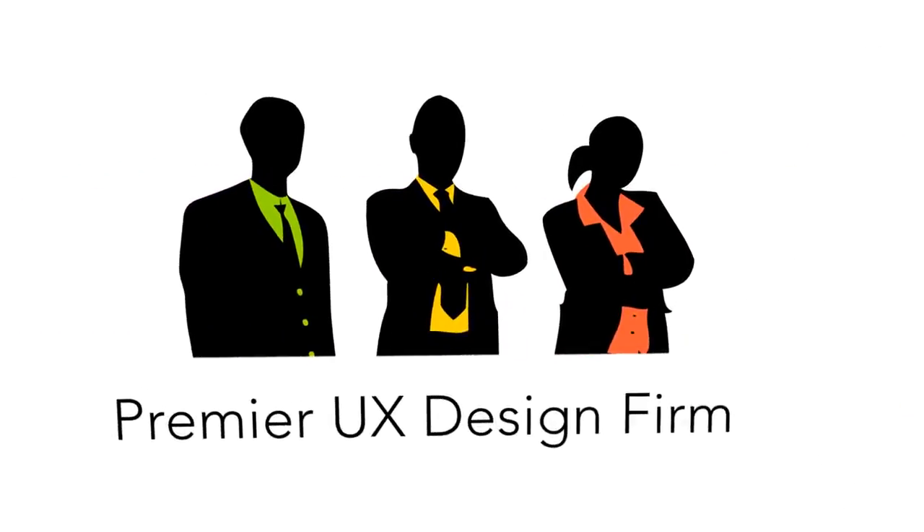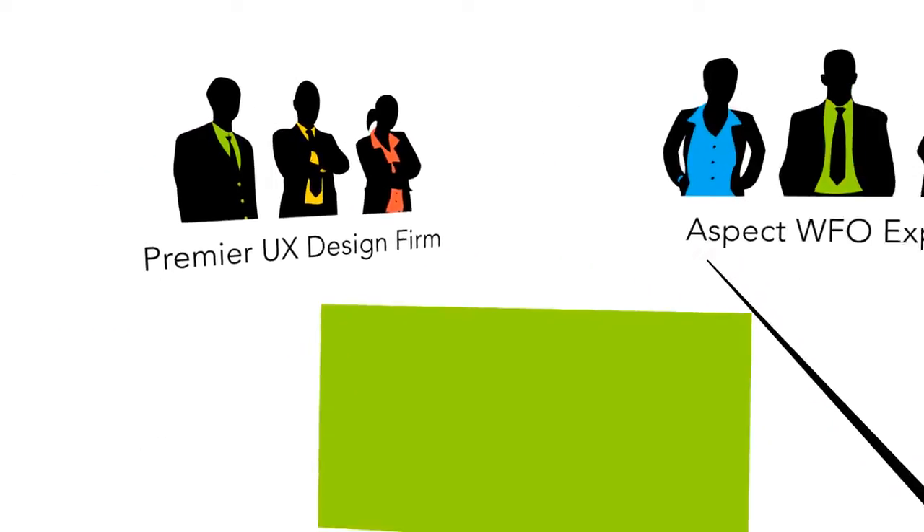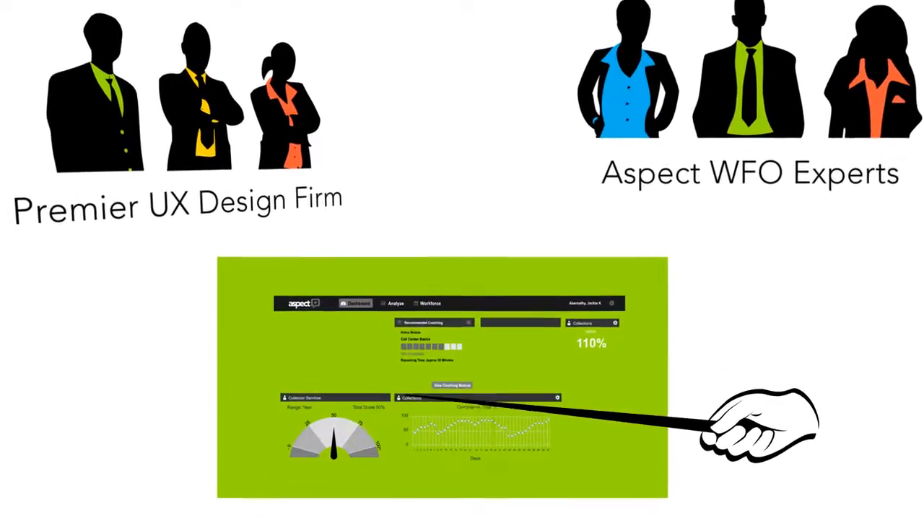We developed prototype systems drawing from Aspect's best minds in workforce optimization as well as some of the world's premier user experience design firms. Then we systematically tested specific icons, widgets, and dashboards.